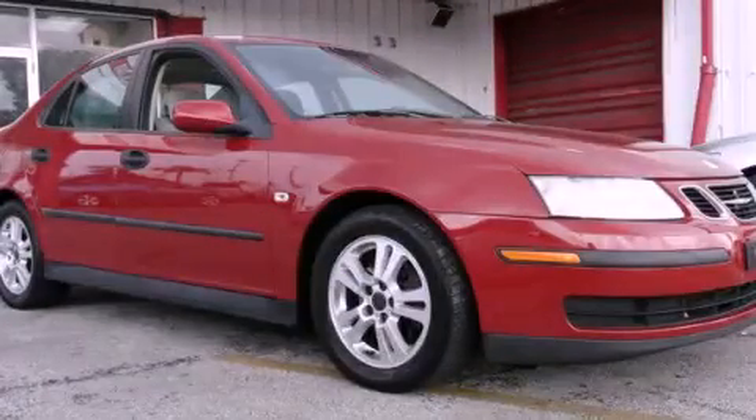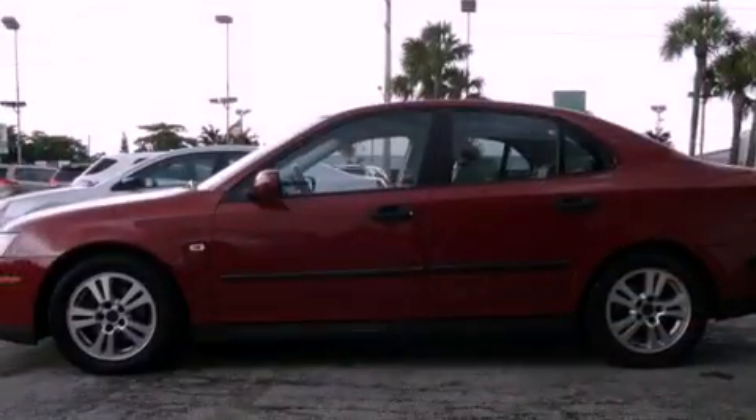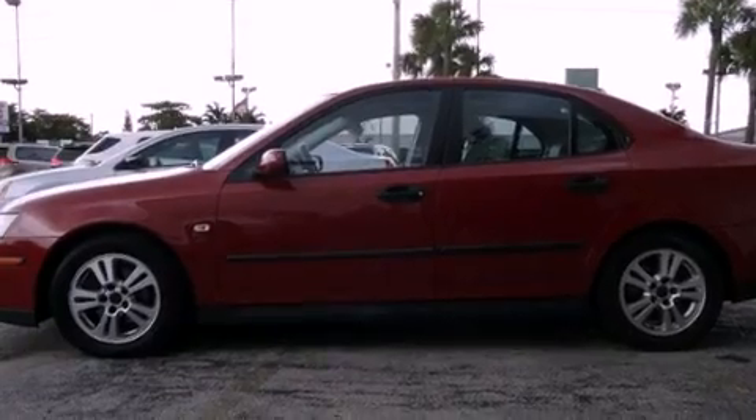This is a 2005 Saab 9.3. It features a four-cylinder engine and an automatic transmission.